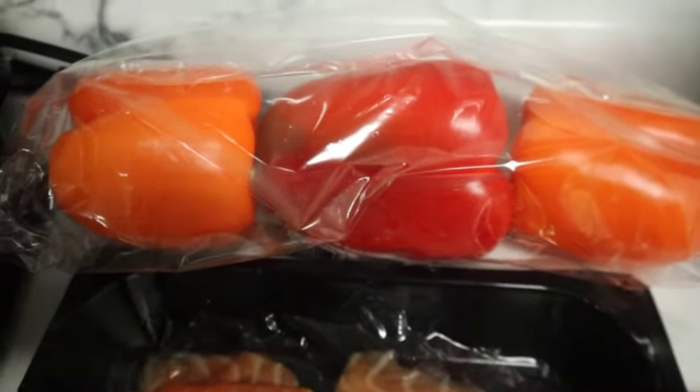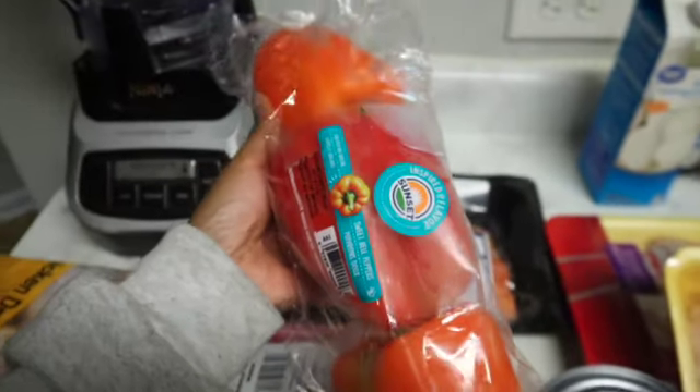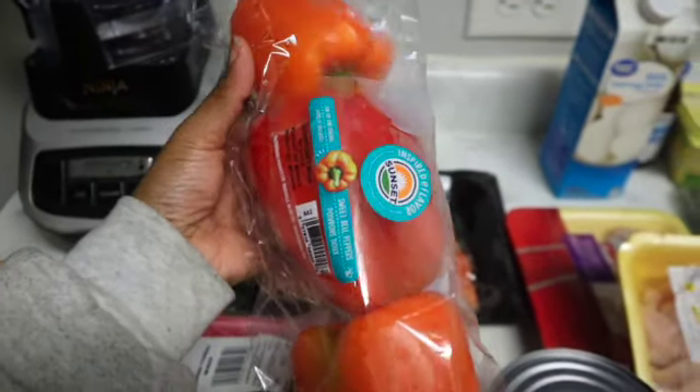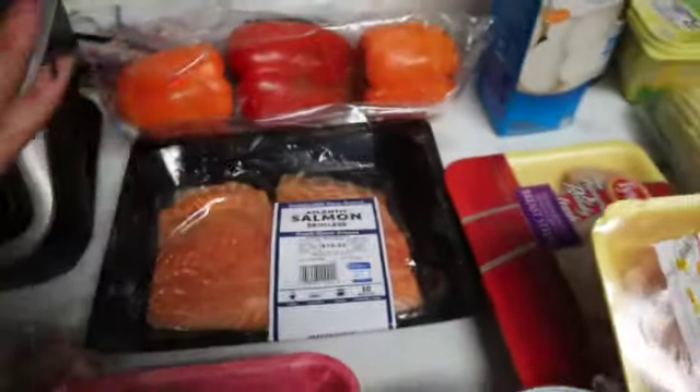I also have some sweet peppers. I just purchased the variety package of sweet peppers, and I'm going to use these for salad, to cook with meat, or to cook with a burrito bowl.